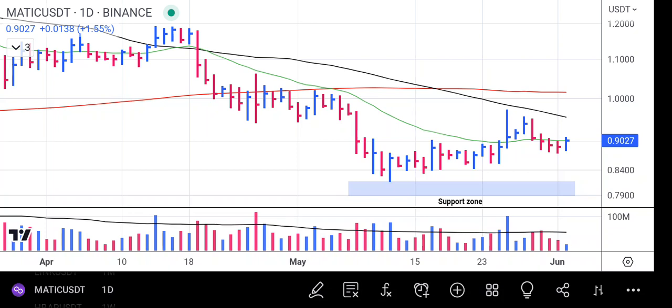Hi friend, welcome to Market Analysis Channel. On this chart, I will be analysing Polygon Matic.